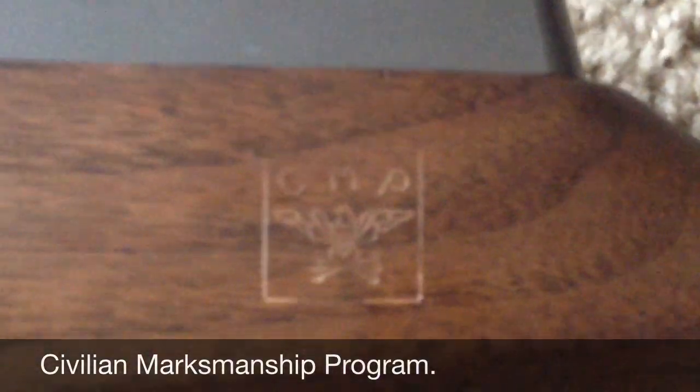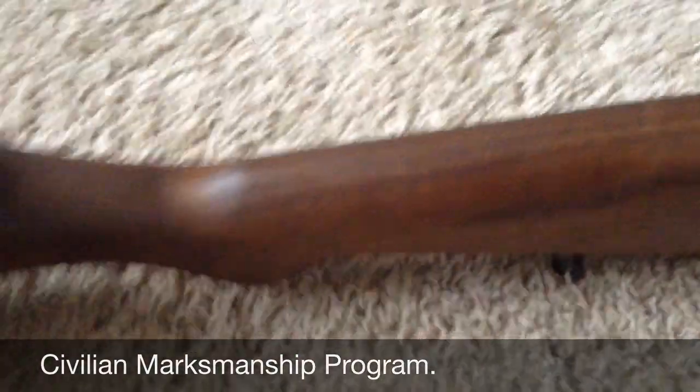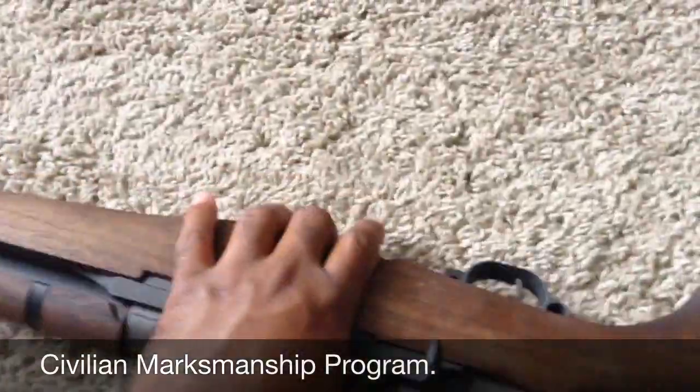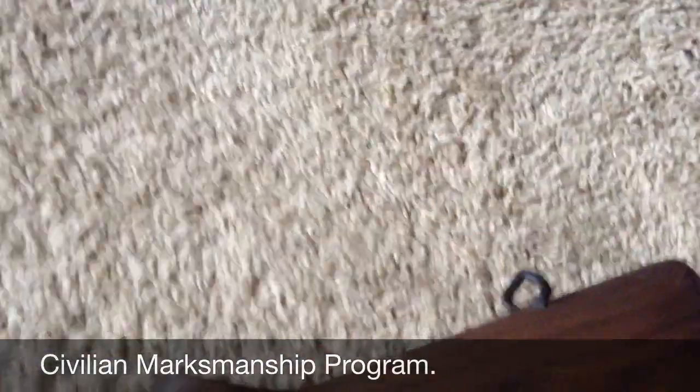There's a CMP stamp on here somewhere — okay here it is, see if you guys can see it. I'm working on this wood, going to give it a little bit of a shine or something. The wood's in excellent condition — it's probably not the best looking wood I've seen, but I can't complain.